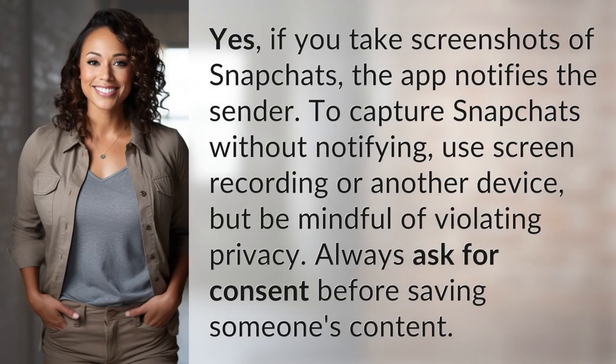Yes, if you take screenshots of Snapchats, the app notifies the sender. To capture Snapchats without notifying, use screen recording or another device, but be mindful of violating privacy. Always ask for consent before saving someone's content.